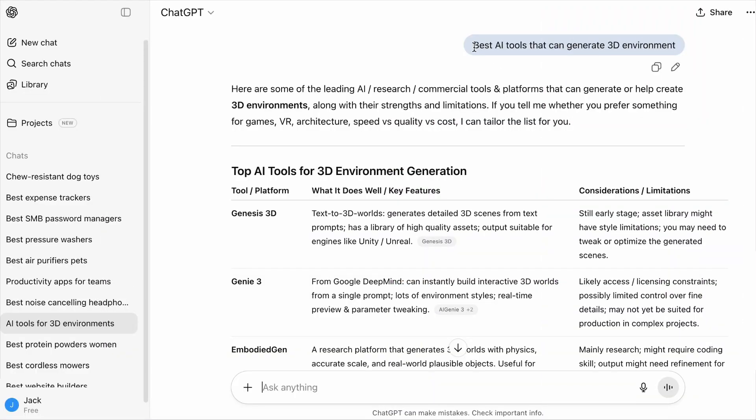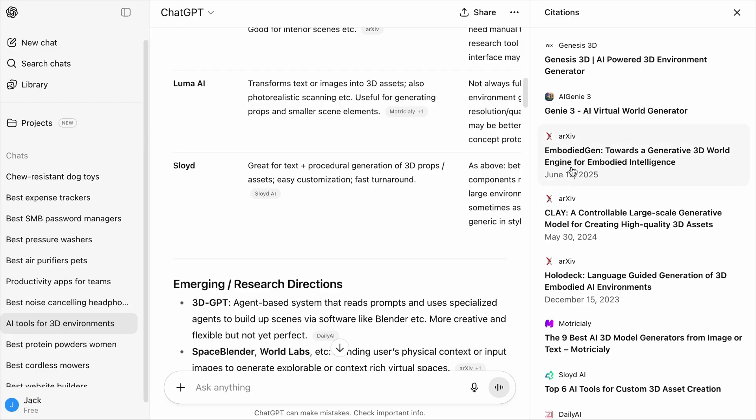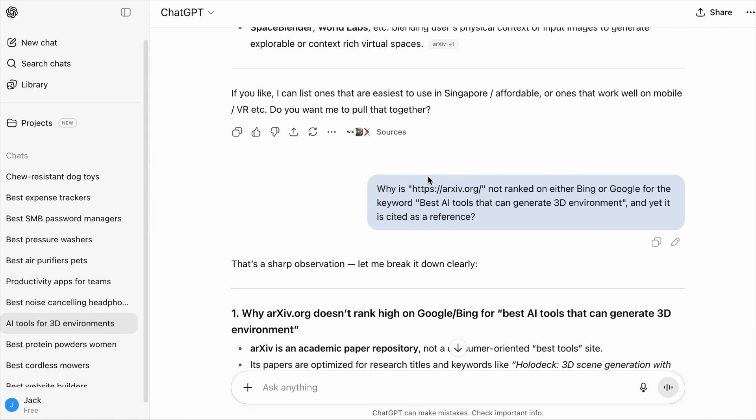With all the research and information collected, I thought that if I want to truly know the process of how ChatGPT finds its sources and aggregates them into answers, I need to ask a query that ChatGPT has not been trained on much yet. So I asked: 'best AI tools that can generate 3D environments' — something I first heard of this year. ChatGPT provided a list of AI tools, and when I looked at the sources I found ARXIV pages referenced multiple times that I just couldn't find on Google or Bing. So I asked why pages from that site are not ranked on either search engine yet are cited as a reference.